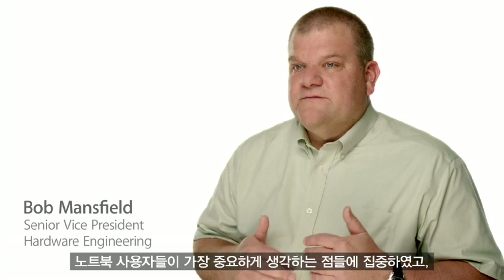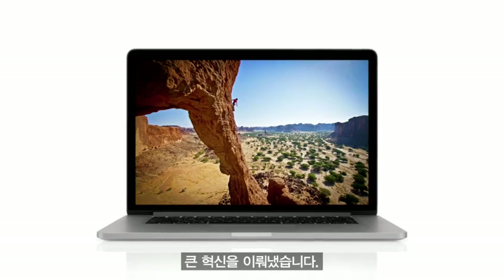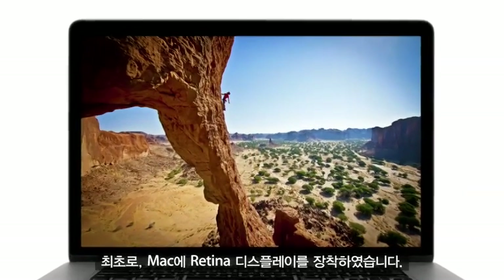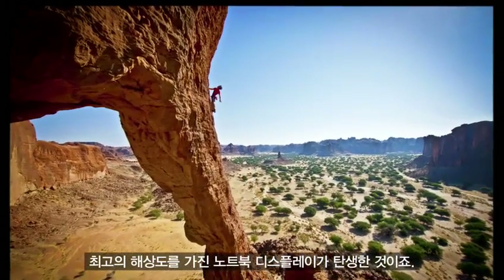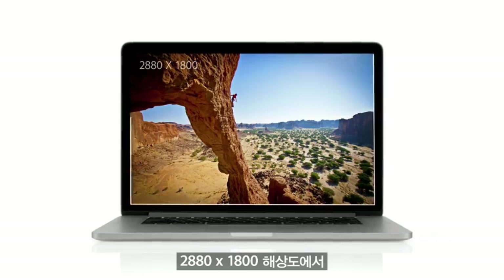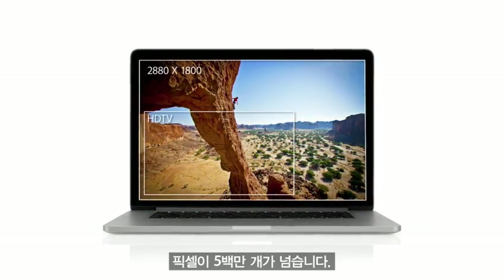We focused on the features that matter most to notebook users, and we made huge leaps. For the first time, we're bringing the Retina display to the Mac. It's the highest resolution display we've ever put in a notebook, with a resolution of 2880 by 1800. This display has over 5 million pixels.